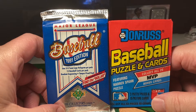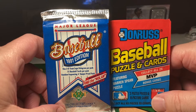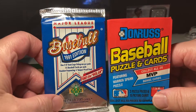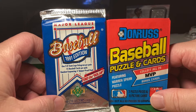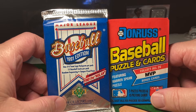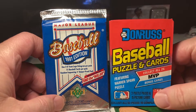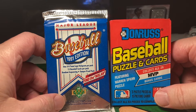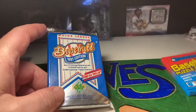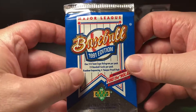We got a pack of 89 Donruss here — wax pack — and we got one pack of 1991 Upper Deck. We're looking for the SP of Michael Jordan playing baseball. And in Donruss, obviously we're looking for the Ken Griffey Jr., John Smoltz rookie, and Randy Johnson also. So let's see if we can find anything good in here.